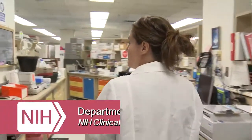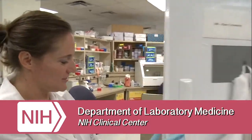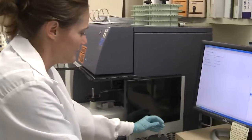My name is Jamie Hahn, and we are in the Department of Laboratory Medicine within the Clinical Center of the National Institutes of Health.